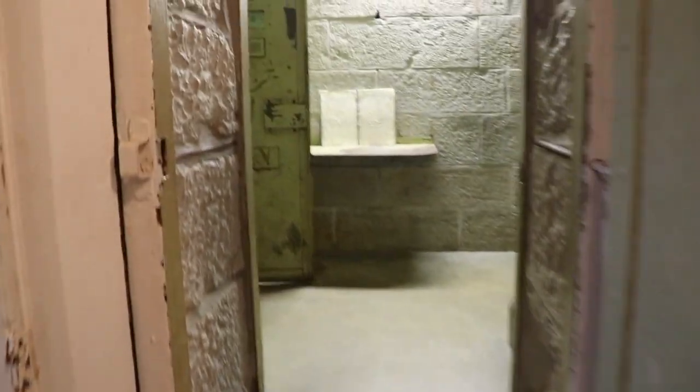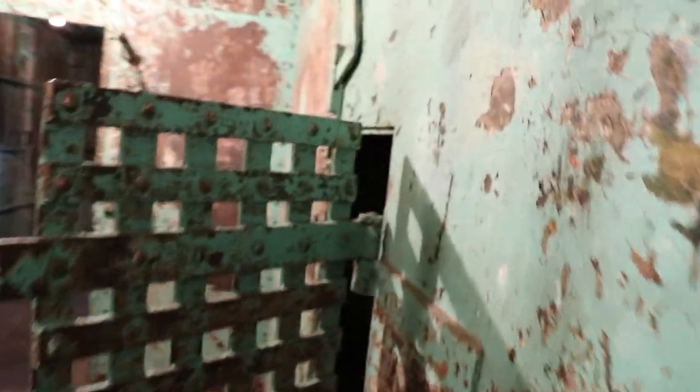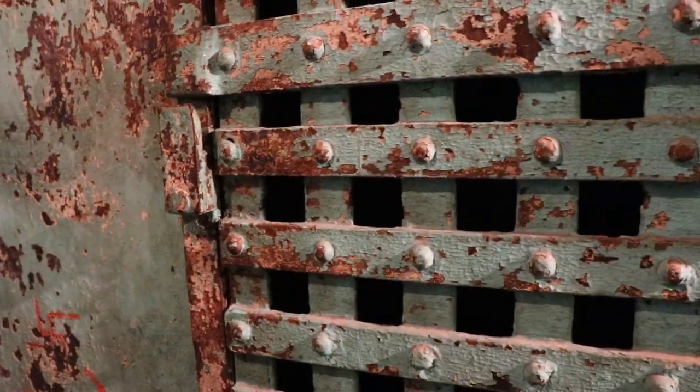Imagine this — dark, no AC, no heat. This is home if you're bad. It's cold in here. Solitary confinement — this is the cell that you waited in if you were waiting to be hung. No bed, no nothing. In case you're wondering, that sucks in here.